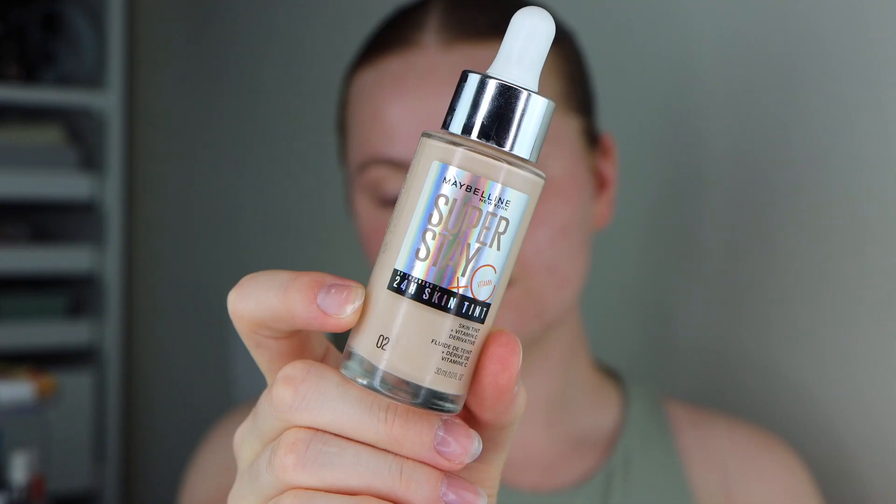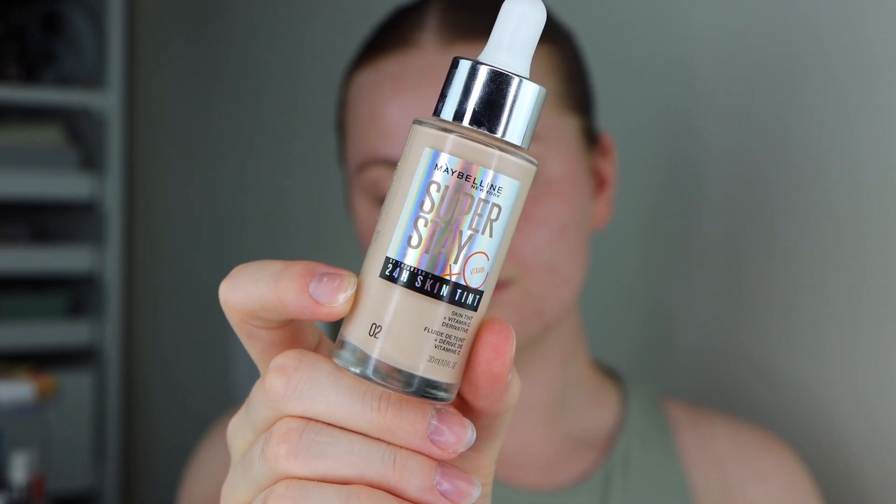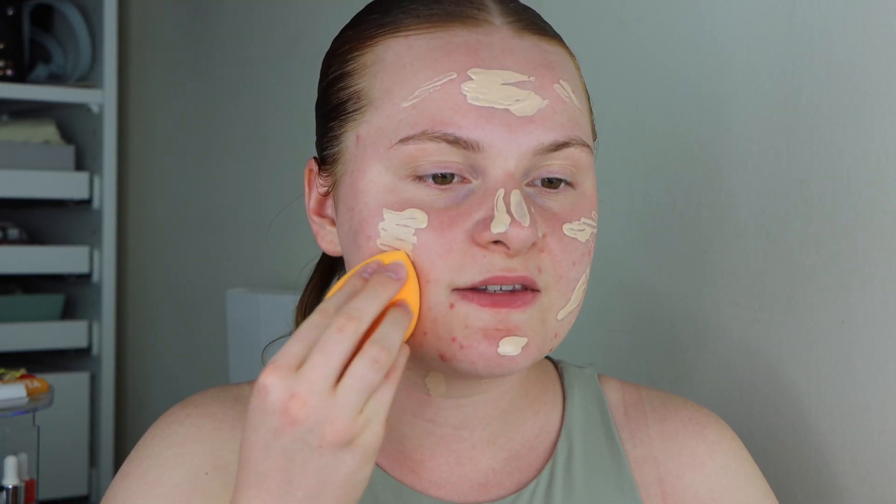Next I'm going to go in with a product that I've never tried before — this is the Maybelline Superstay 24 Hour Skin Tint. I feel like I've seen this quite a lot on TikTok and I was in the shops the other day and I saw it, so I thought it would be a really good chance to give it a go. I'm taking this all over the face and then blending it out with a sponge. I got this in shade 2 and it is a really good shade match. I'm really liking the way that it's making my skin look — it has done a really good job at covering up my redness but it still looks quite natural and you can still see some of my blemishes through.